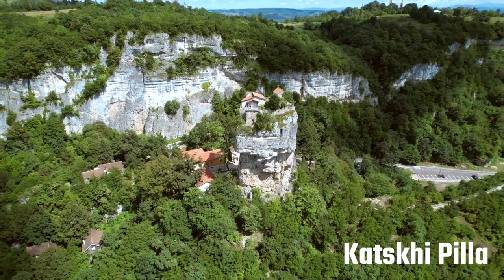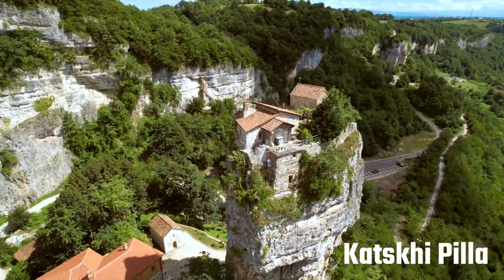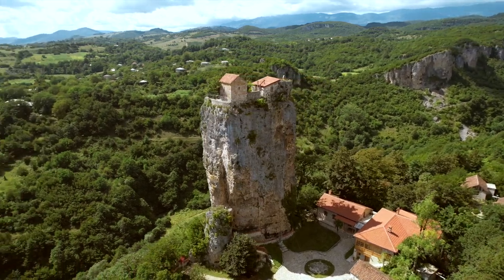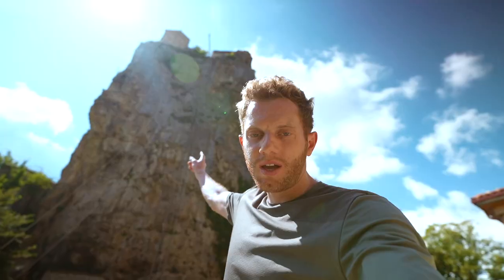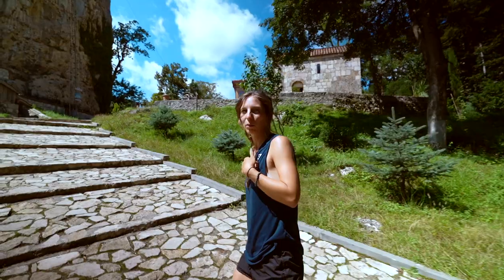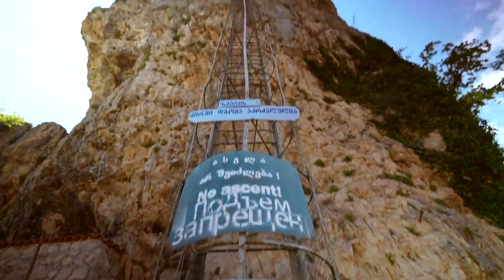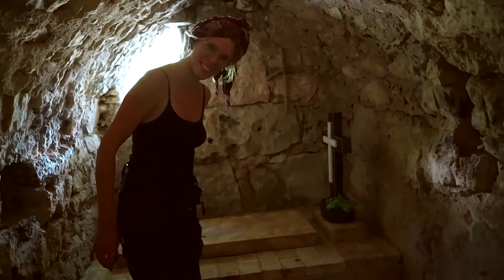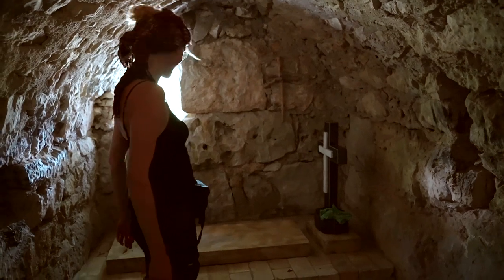This is the Katskhi Pillar — a natural limestone pillar with a church on the top. The original church is thought to be from around the 9th or 10th century, so about a thousand years old. How did they build a church up there a thousand years ago? What you can see now is a restored church, which is why it looks quite new. I'd climb up — would you?